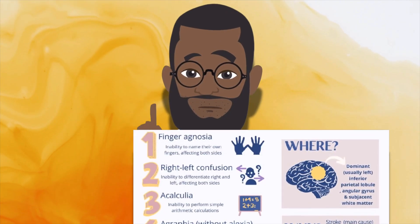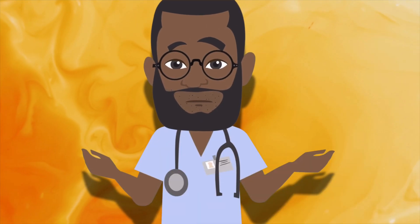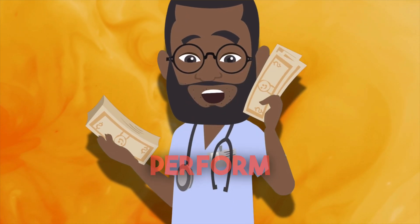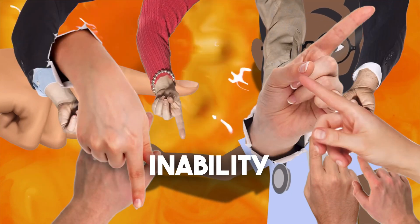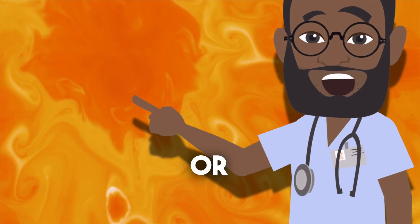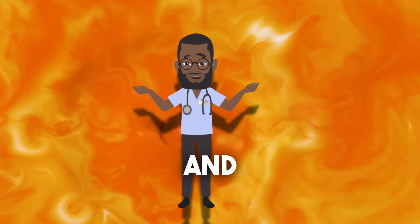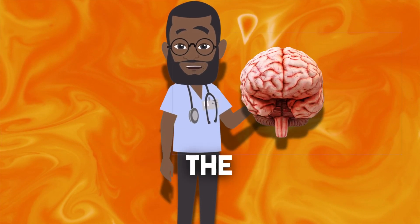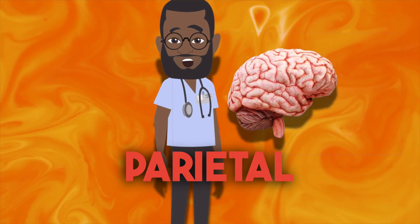Gerstmann syndrome. This syndrome is distinguished by agraphia, which is impairment or loss of a previous ability to write; acalculia, which is loss of the ability to perform simple calculations; finger agnosia, which is the inability to name, move, or touch specific fingers identified by the examiner; and left-right disorientation. It is caused by lesions in the dominant — which is mostly the left — parietal lobe.